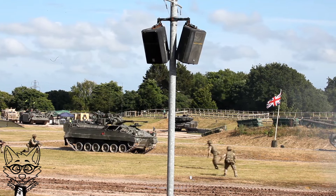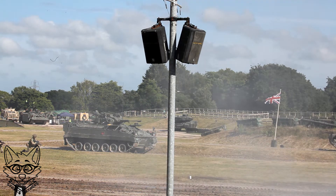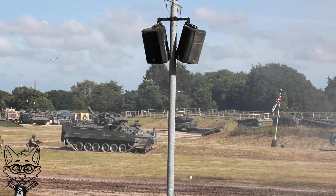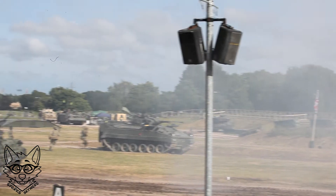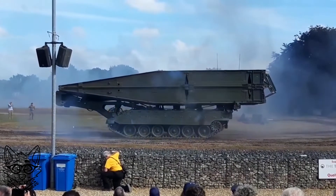From here, the battle group will regroup. The Titan will either pick up the bridge or deploy a separate bridge further forward. The battle group will then go through a rearming and refueling process, getting the force ready for the next attack. Driving it like you stole it.